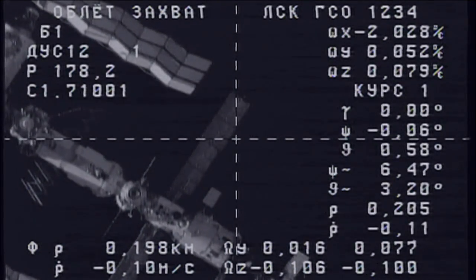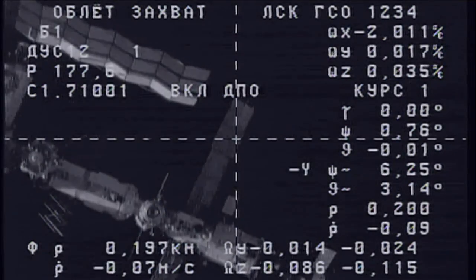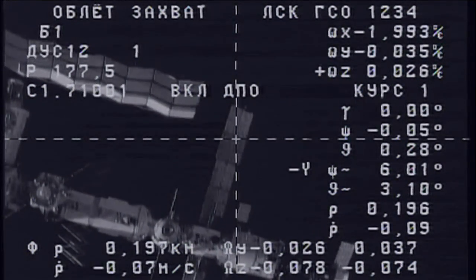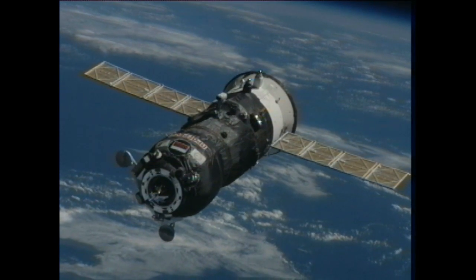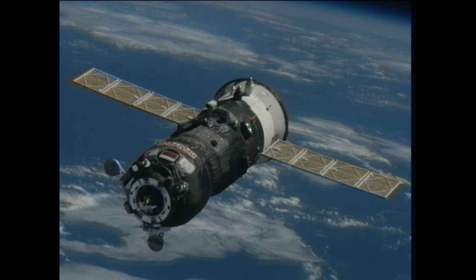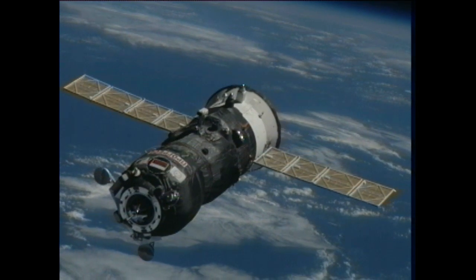Range is the same and range rate is minus 0.1, and we're continuing with the maneuver along the roll axis. Target on top-left half degrees, cross-hairs collected.